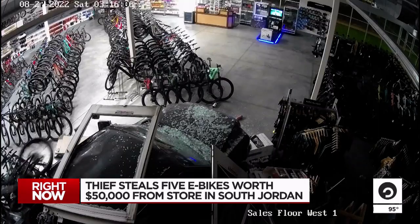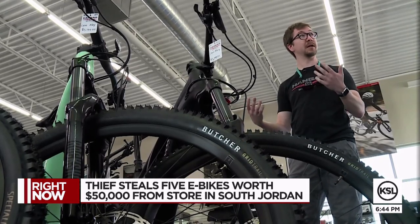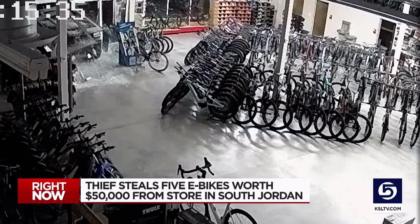He stole five electric mountain bikes — Specialized Levos, just like these. It rides a lot like a regular bicycle; it's really intuitive to ride. It's going to be very smooth, and that's why it's a really popular, sought-after bike, ranging from $6,000 to $15,000.